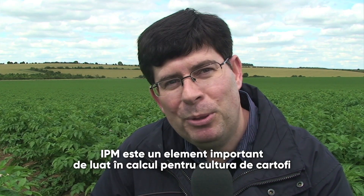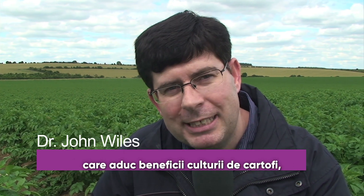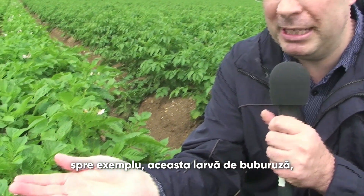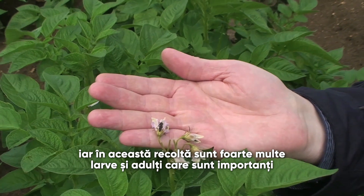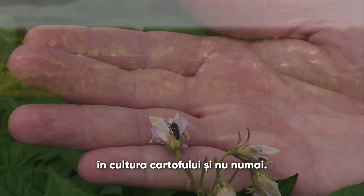IPM is an important consideration in potato crops, and there are a lot of natural beneficial insects that enter into the crop. For example, ladybird beetle larvae occur quite commonly. Here in this crop, there are a lot of ladybird larvae and adults existing, and these are important for reducing pests like aphids that enter into the crop.